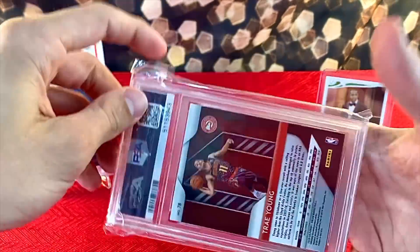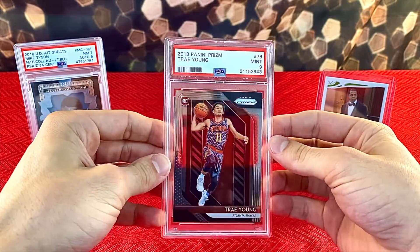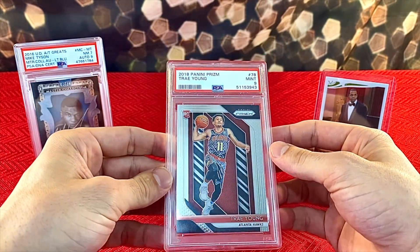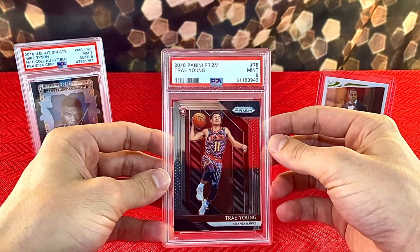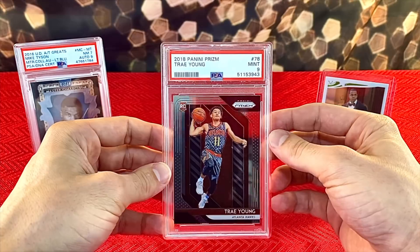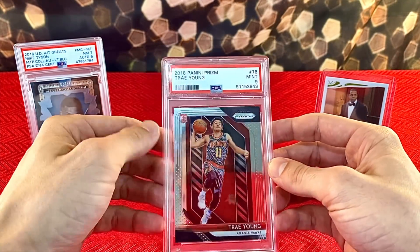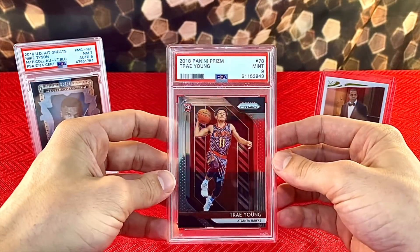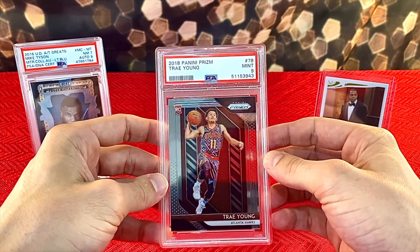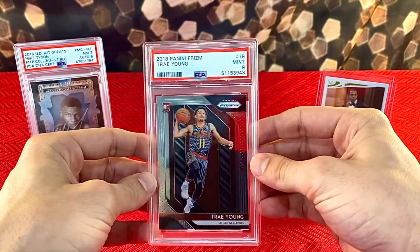The last card I scooped up was nothing really too crazy, but with the Hawks getting to the playoffs this year, I think Trae Young's market is going to do really well. This is a 2018 Panini Prism Trae Young, just a base rookie card, PSA 9. Got this in a trade as well. I love Trae, and I think he's going to have a really nice career ahead of him.